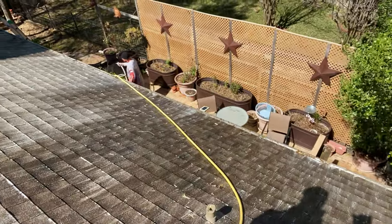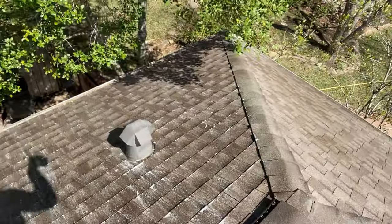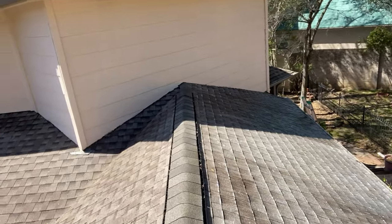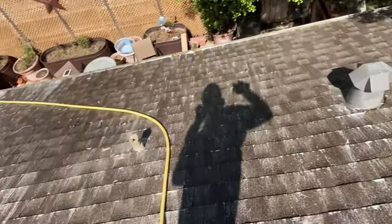We upsold the roof wash at the first job, so we're doing that now. Always try to hit the upsell - if you see something else that's dirty, let them know you can clean it.